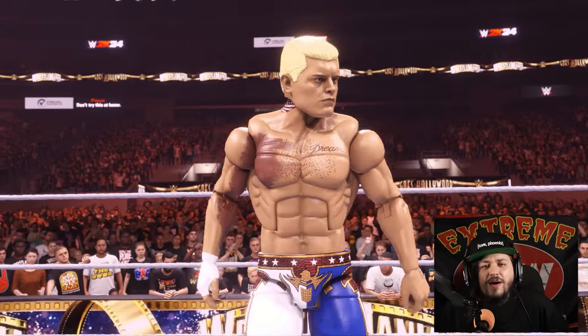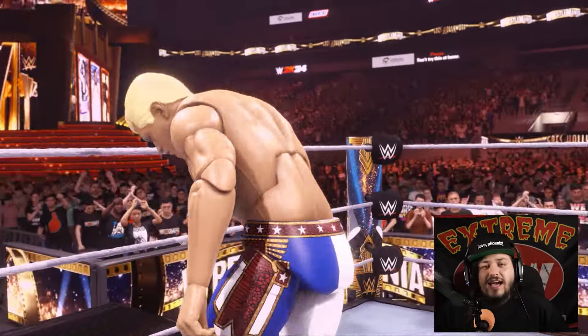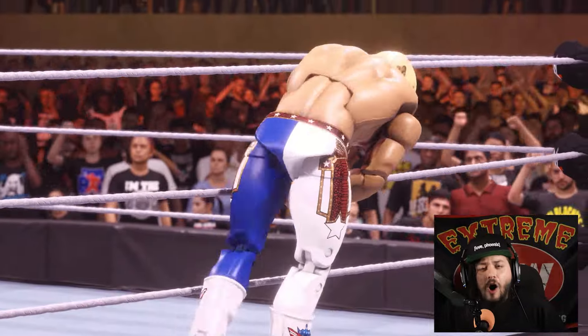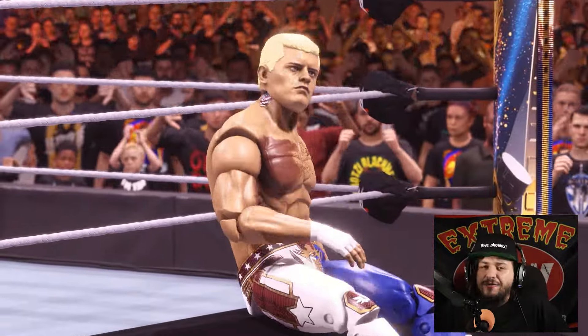Cody Rhodes — the Elite Defining Moments Ringside Collectibles exclusive — has done it! He is the better WWE action figure in WWE 2K24. With Ichiban Hulk Hogan yet to come out, we may have to revisit this in a future video. But as always and forever, take it easy though guys — peace!